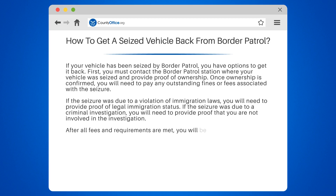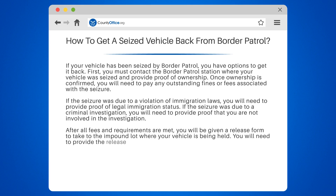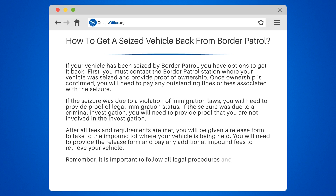After all fees and requirements are met, you will be given a release form to take to the impound lot where your vehicle is being held. You will need to provide the release form and pay any additional impound fees to retrieve your vehicle. Remember, it is important to follow all legal procedures and requirements to avoid any further complications or penalties.